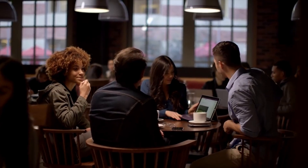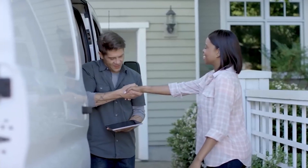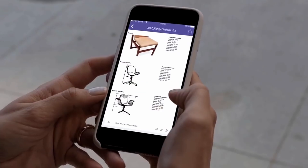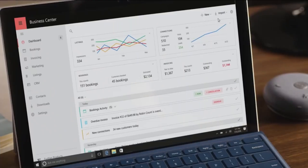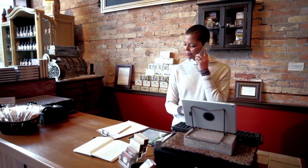Office 365 is an integrated experience of apps and services designed to help you pursue your passion and grow your business. Get apps like Word, Excel, PowerPoint, and more, updated monthly with the latest features and security updates. Use cloud-powered email, collaborate in Microsoft Teams, save files to OneDrive with one terabyte of online storage, and protect your data with 24/7 security backed by Microsoft.